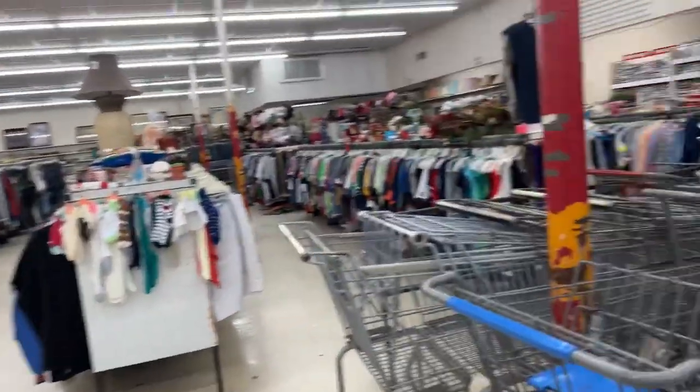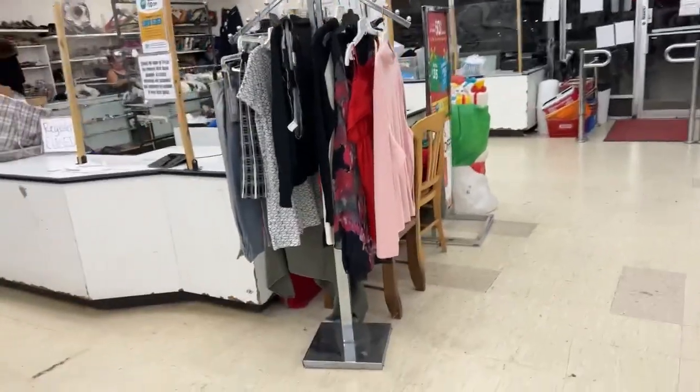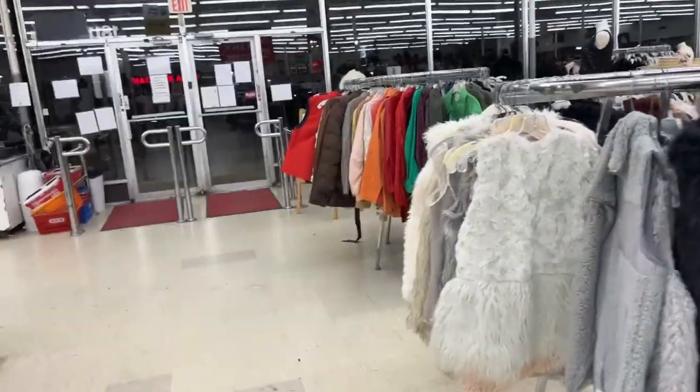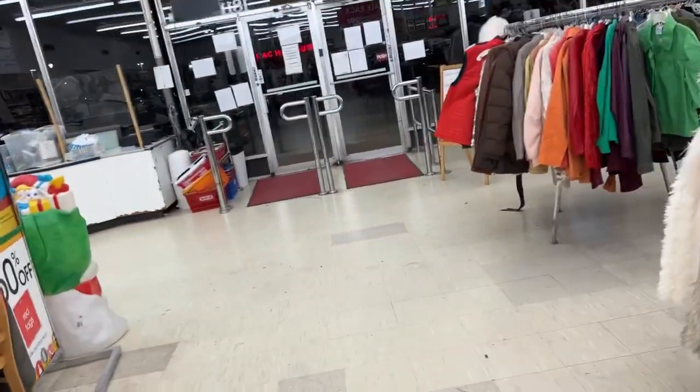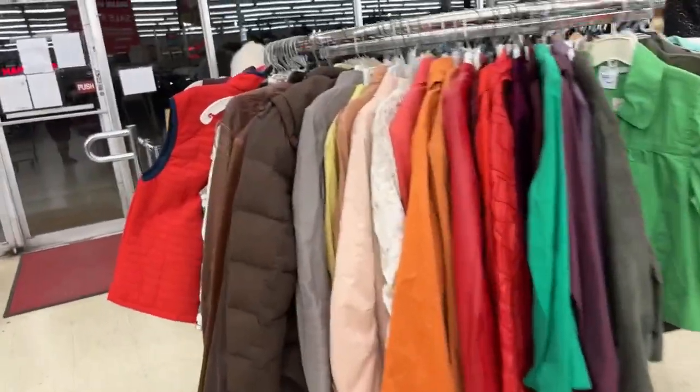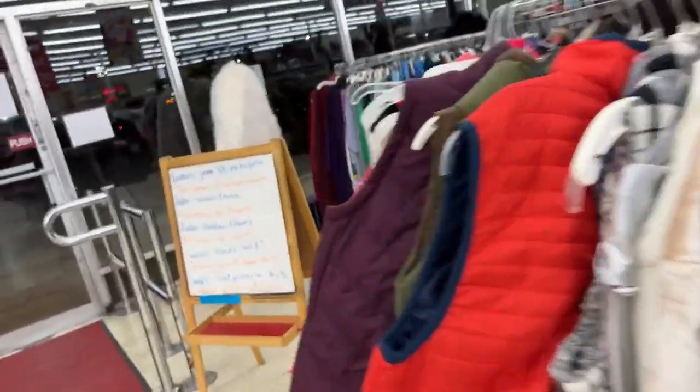Actually, what I came in here to look for was Christmas stuff for the Christmas Bazaar sale. But I had to look at the jewelry. This is, what is this, a Valley Village? I forgot. Look at all the fur coats. I love this store. This is a fabulous store. No air conditioning because there's slave drivers in here. I'm telling you, it's not right. It's not right what they do to these employees. Literally no air conditioner.